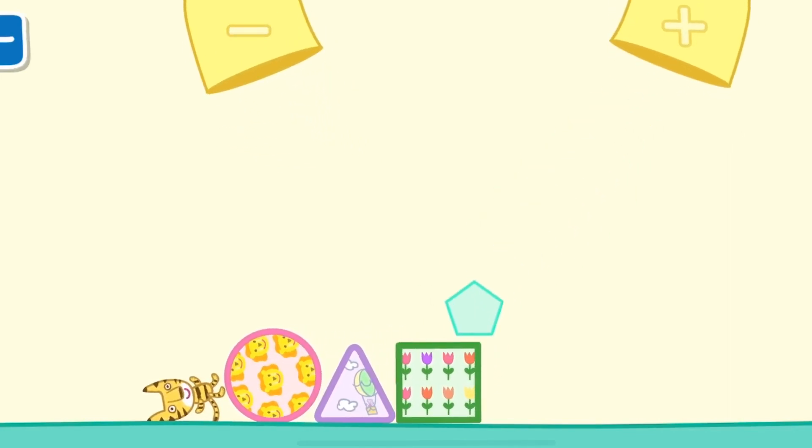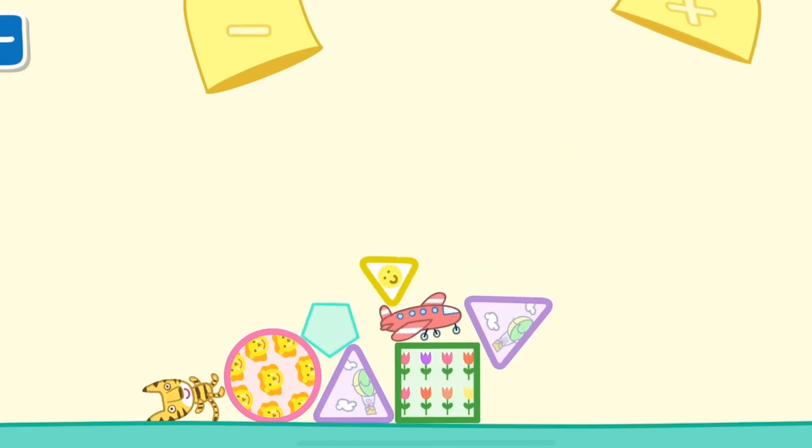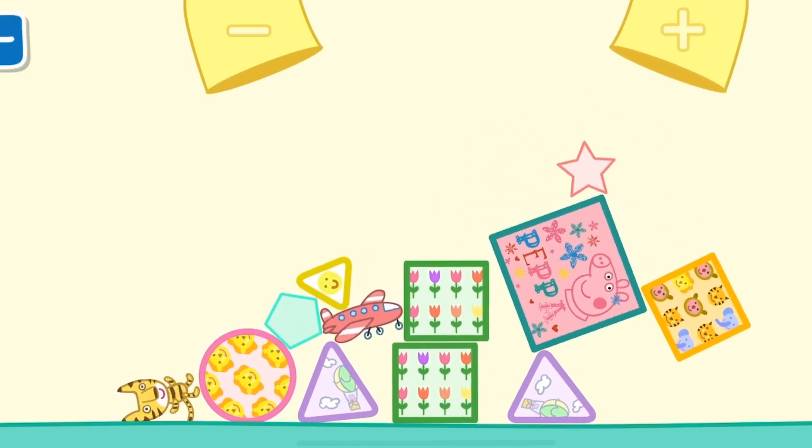Wow! That's great! 1, 2, 3, 4, 5, 6, 7, 9, 10. Use the blocks to build a tower.